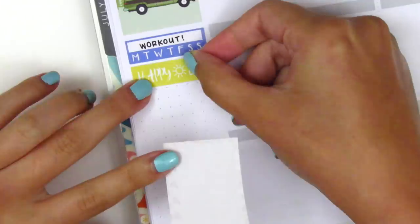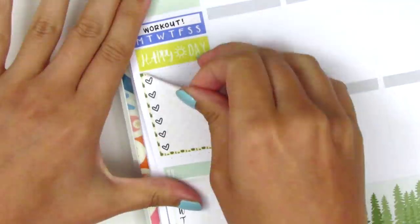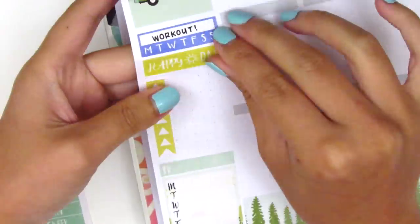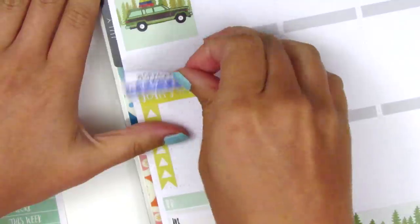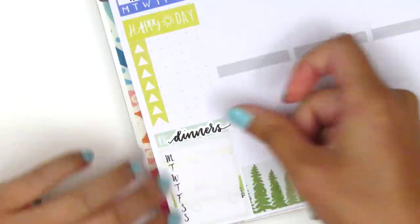For some reason, it's just always so hard for me. I finally settled on something that I liked and then continued to build my sidebar. All the stickers I used are pretty much from the kit — I think the only one I pulled in is the dinners header, which is from Planner Just For You, so that is also in my writing.